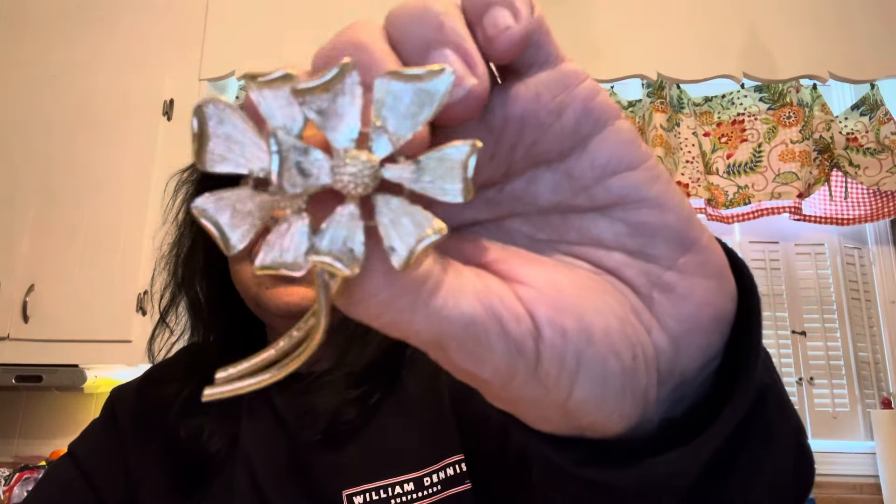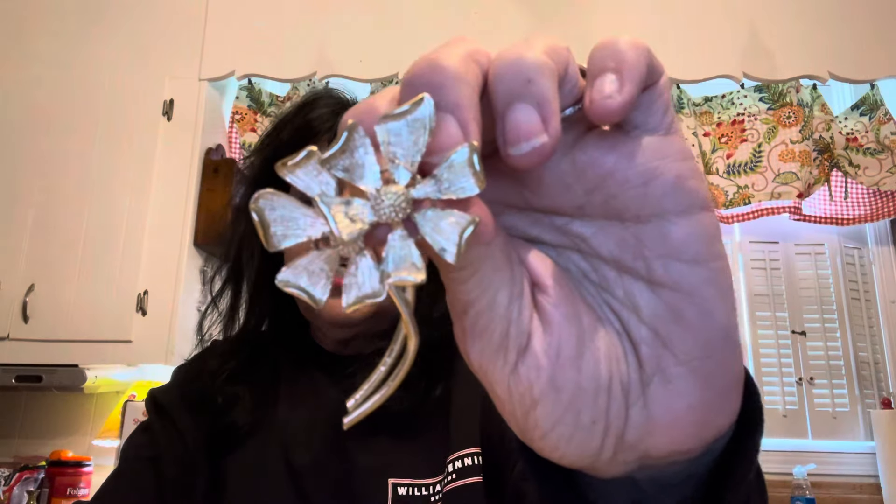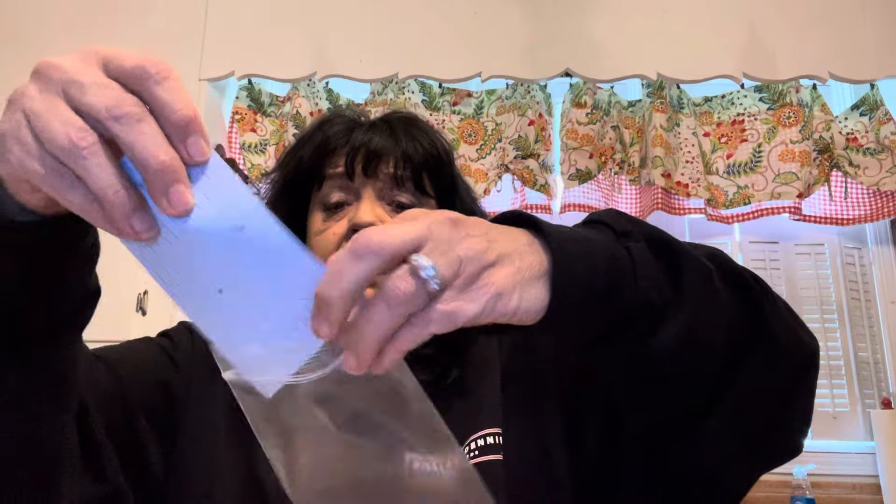Up next, I have a vintage dogwood — it's just a gold-toned dogwood brooch with a sweet little texture. It's unsigned, but you can tell from the way it's made that it is vintage. Just a sweet little brooch that would go with everything. It is two and a half inches long. This little piece is $12 and it is number two.